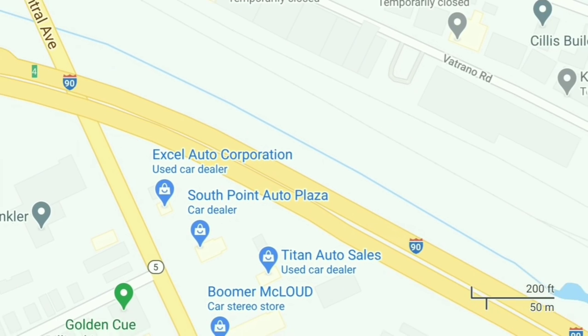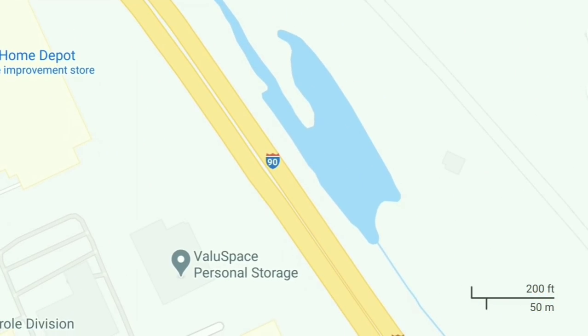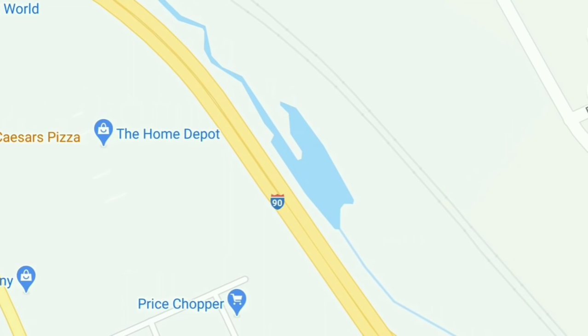Looking downstream, we have right here what you call a retention pond. The purpose of a retention pond is to hold a large amount of stormwater during a heavy rain event. And when the rain's over, it will slowly release it.